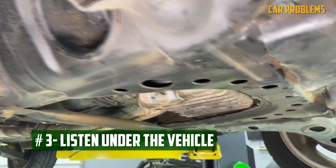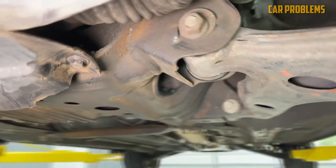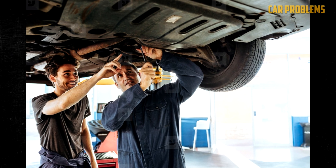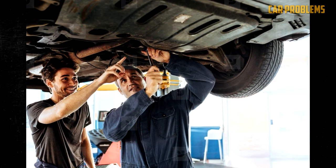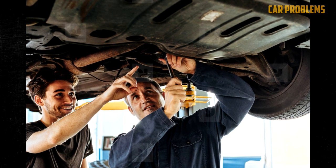Listen under the vehicle. If the rattling isn't coming from under the hood, move on to the area below the car. Lay on the ground next to the car and look underneath it while it is running. You can jack it up if that still doesn't give you enough space. However, unless the car is securely parked on jack stands, you shouldn't go under it.